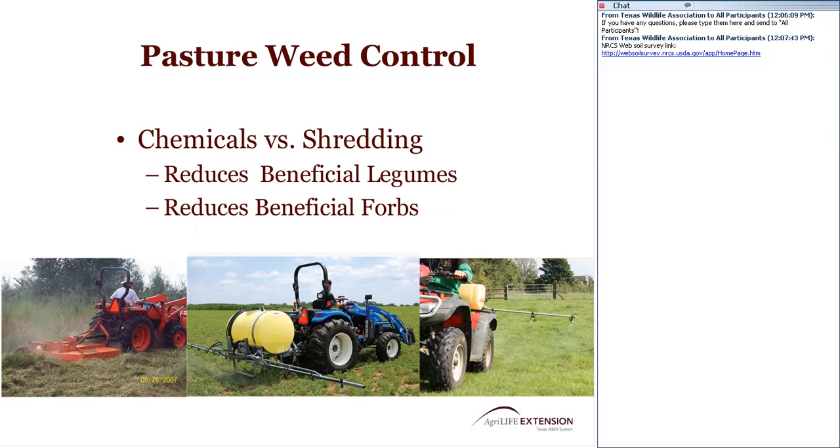When it comes to pasture weed control, consider shredding or mowing rather than chemical application. The use of chemicals can eliminate beneficial legumes you may have overseeded and reduce beneficial forb species needed for wildlife. If you're spending a lot of money trying to keep weeds out of the pasture with chemicals, consider shredding those down instead. The benefits are apparent in the legumes and forb species that will result.